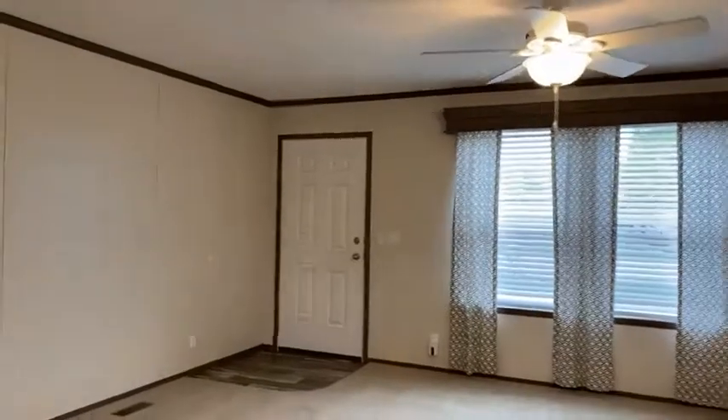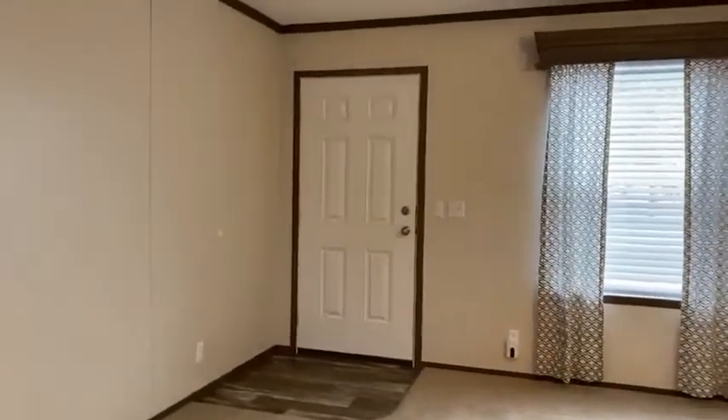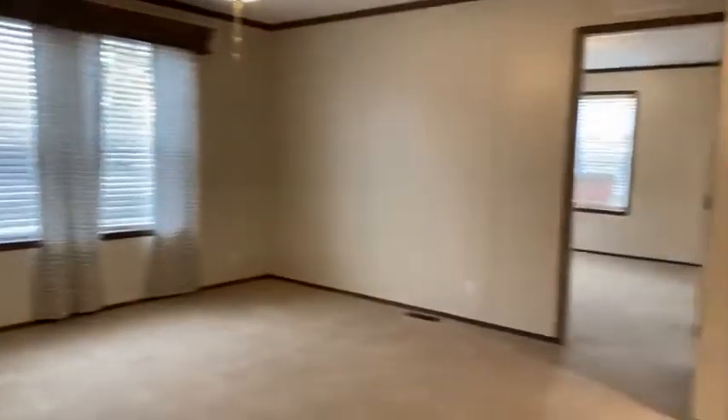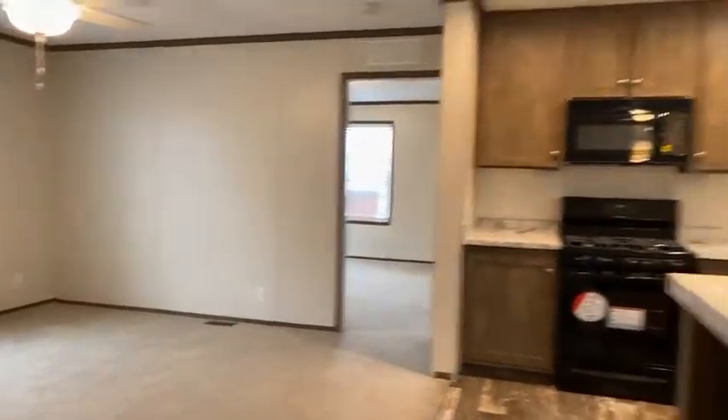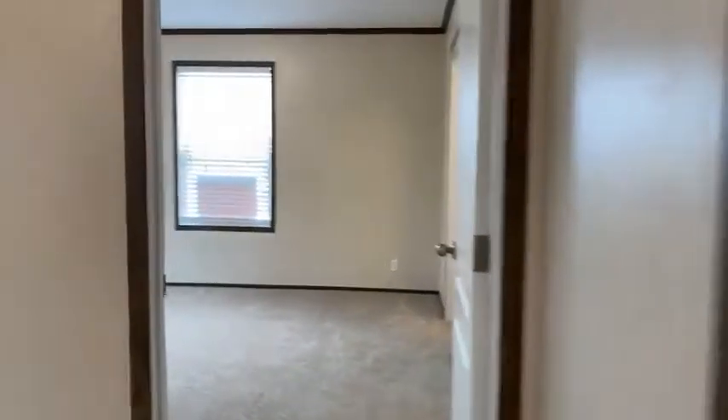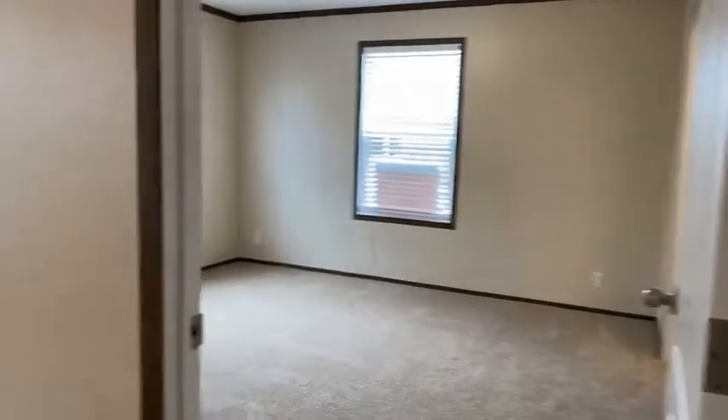This is actually the front door. Both doors have steps that go up to them. You have your own parking lot or driveway, of course. And you can come in the side, which is the living room, or the mudroom. Here you'll find the master. The master is on the opposite end of the other bedrooms.